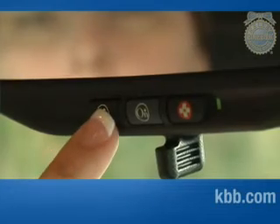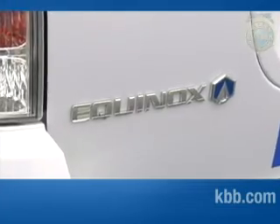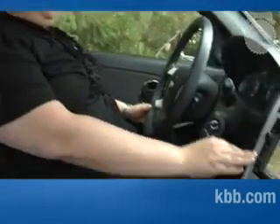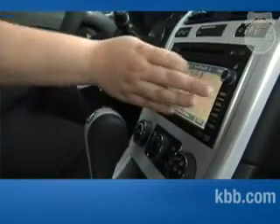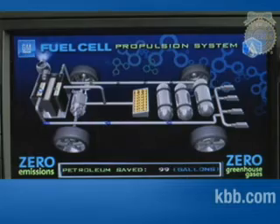All Chevrolet Equinox fuel cell vehicles come equipped with OnStar and unlimited hands-free calling. OnStar can help drivers with any issues they may have or put them in direct contact with their driver relationship manager. The Equinox fuel cell also comes with a navigation system equipped with a diagram in which you can watch how the hydrogen system is working.